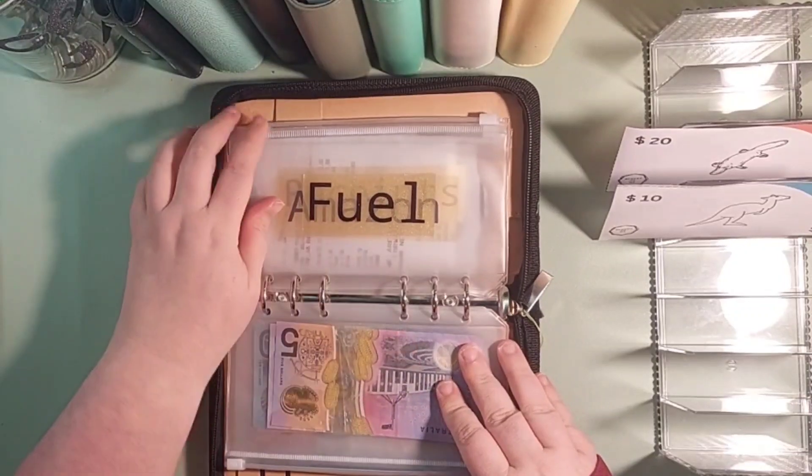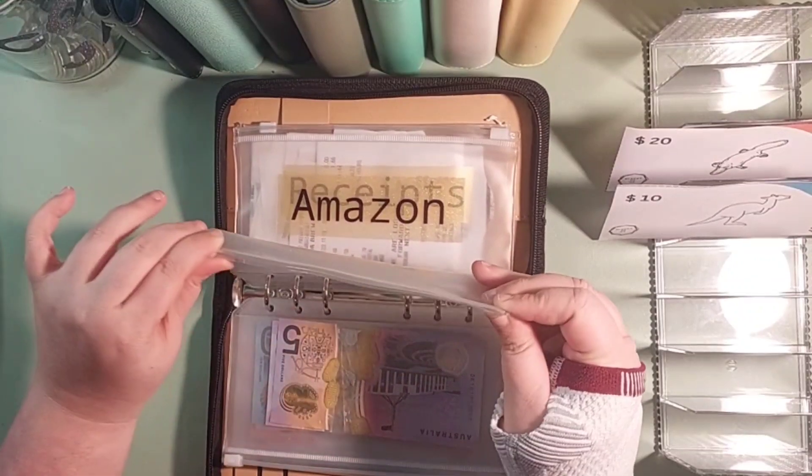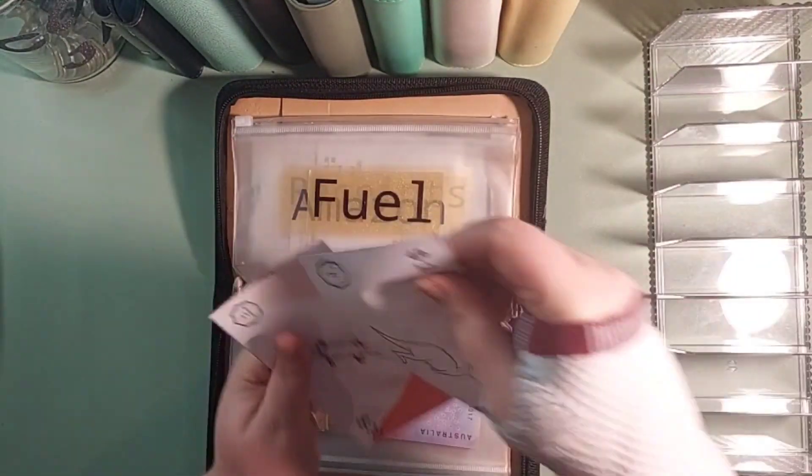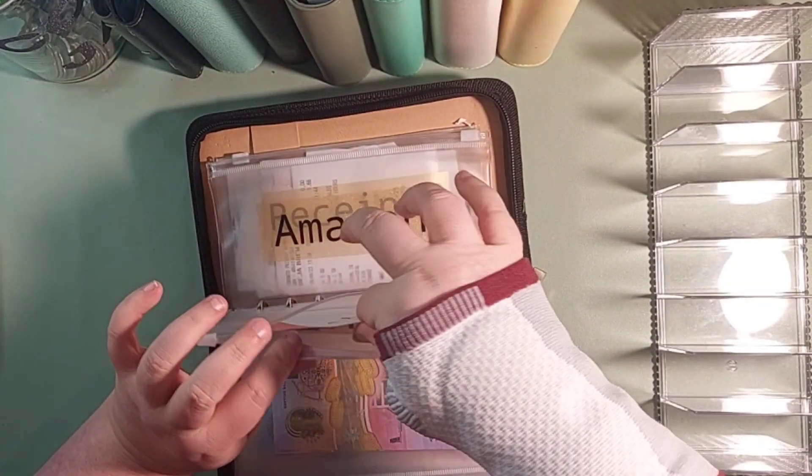And Fuel will be getting $30 in digital, which will go in that.